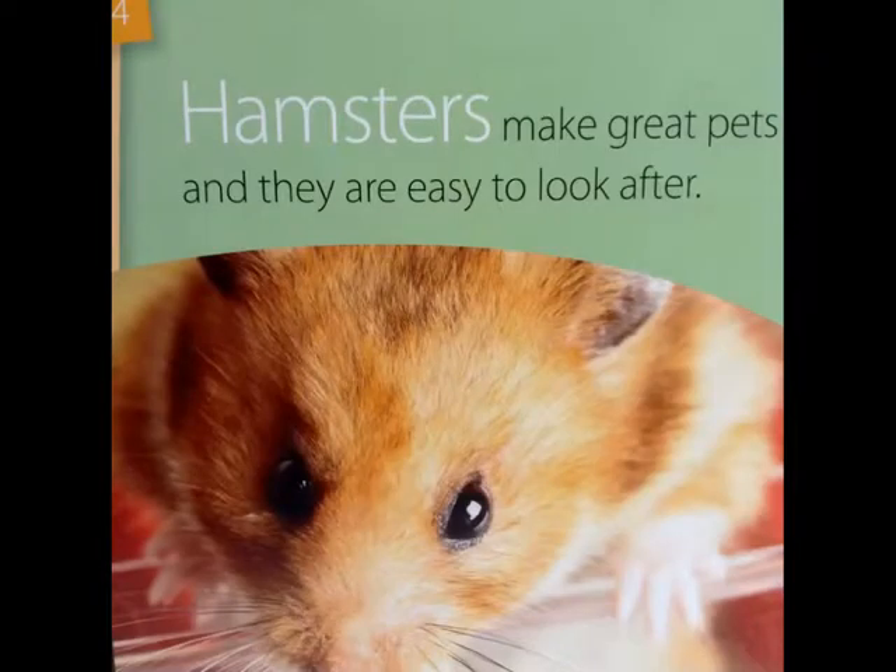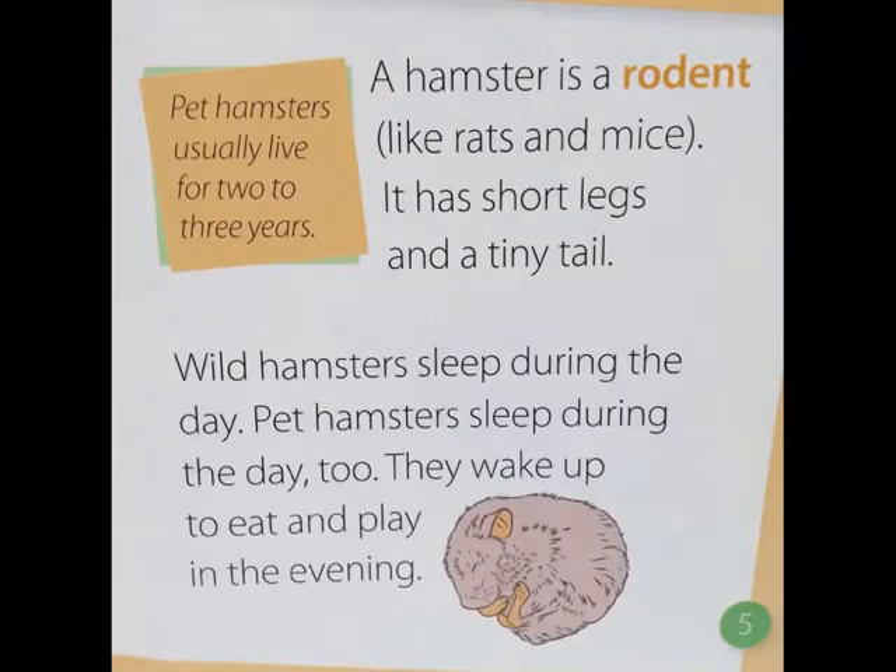Hamsters make great pets and they are easy to look after. A hamster is a rodent like rats and mice. It has short legs and a tiny tail. Wild hamsters sleep during the day, and pet hamsters sleep during the day too. They wake up to eat and play in the evening. Pet hamsters usually live for 2 to 3 years.